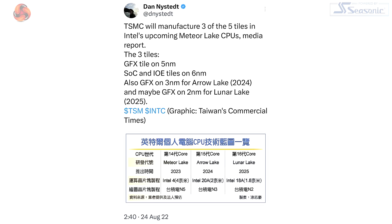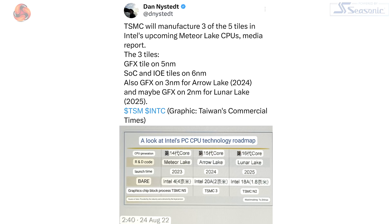We can get a flavour for the potential complication if we look at a tweet from Dan Neistat in August 2022 — so just about a year ago — where he's talking about Meteor Lake, the laptop processor launching in the next few months. He says that TSMC will manufacture three of the five tiles in Intel's upcoming Meteor Lake CPUs. The three tiles manufactured by TSMC, he says, will be the graphics, the system on chip, and the I/O.